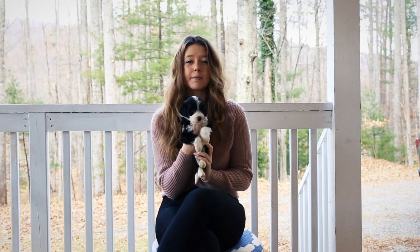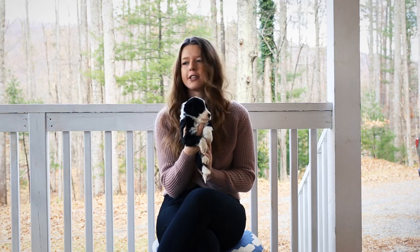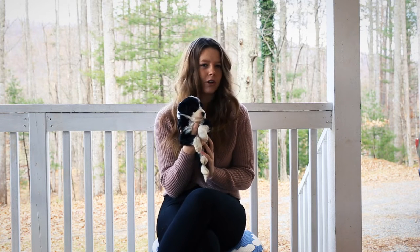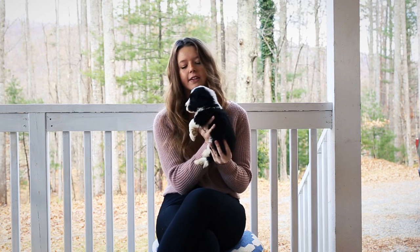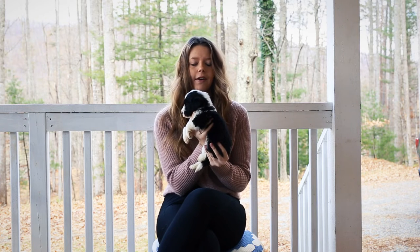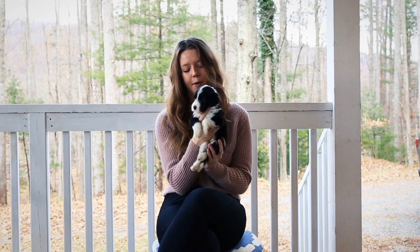For her temperament, she has a medium to low energy for this litter. I love how confident she is — she goes out and checks new things out. She's never super nervous or timid about things, so that's been really fun to see. I think she did great meeting new people and experiencing new things. She's a very outgoing and bubbly little puppy.